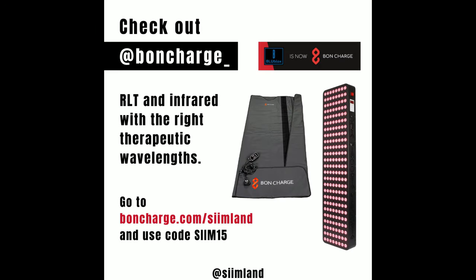The brand of red light therapy devices I use is Bond Charge — they use the same wavelengths used in studies. If you want to try their red light therapy devices with near infrared, head over to bondcharge.com/seamlund and use the code SEAM15 for 15% off.